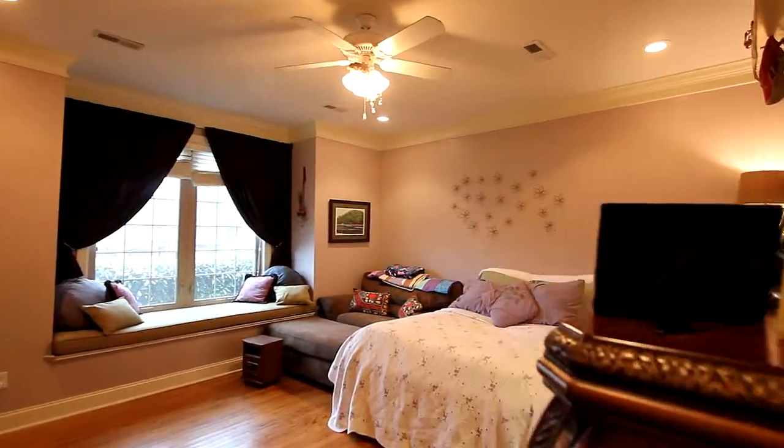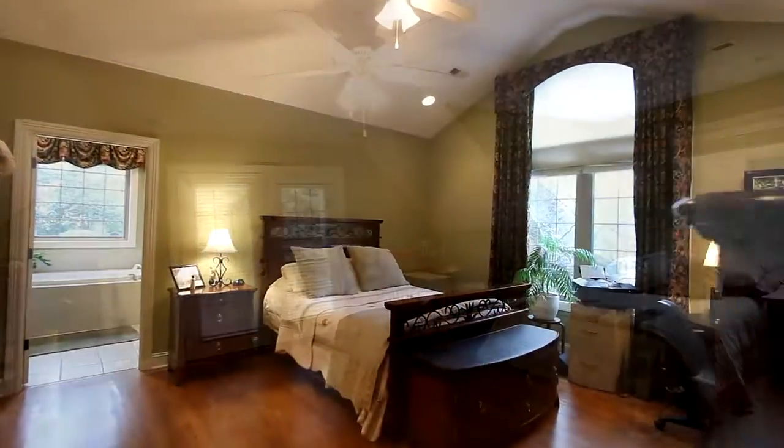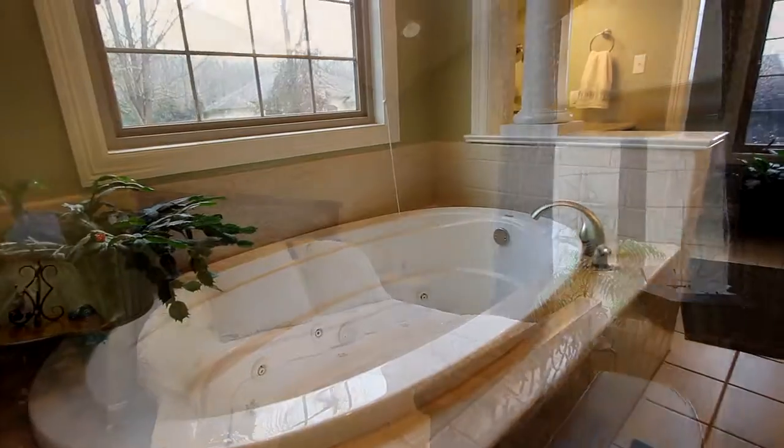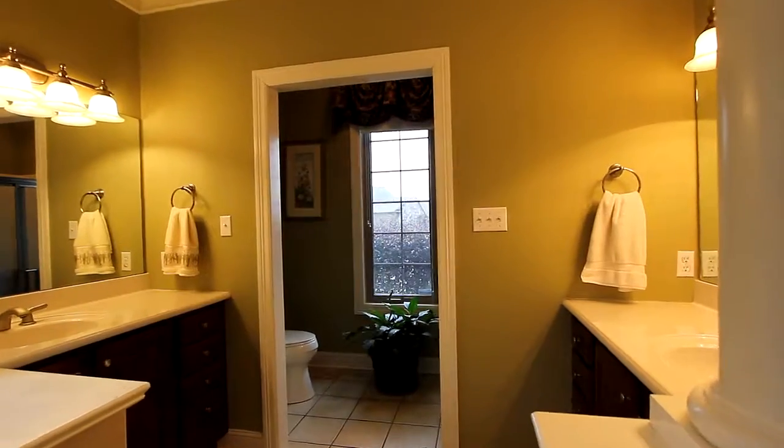Four oversized bedrooms on two levels provide everyone comfort and privacy. Here's your master on the main, beneath a cathedral ceiling. Its master bath offers up a whirlpool tub, shower, and dual vanities.